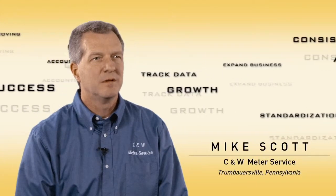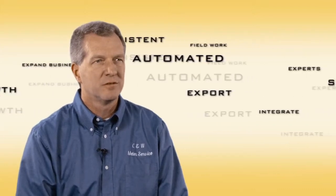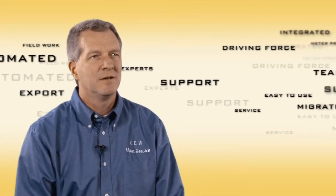My name is Mike Scott. I'm the owner-operator of a small business. The name of the company is CNW Meter Service. We're located in Trumbowersville, Pennsylvania, which is south of Allentown.